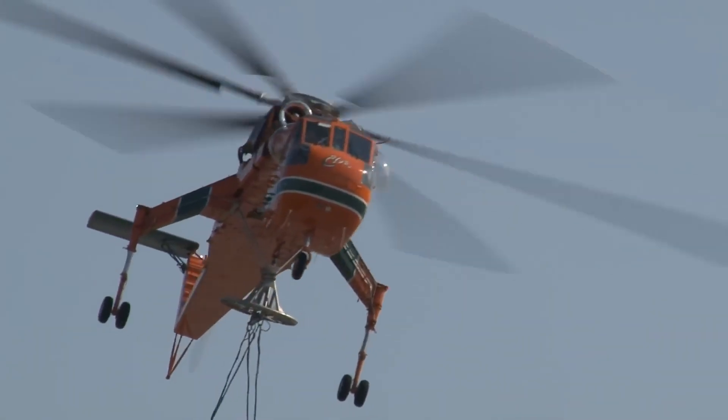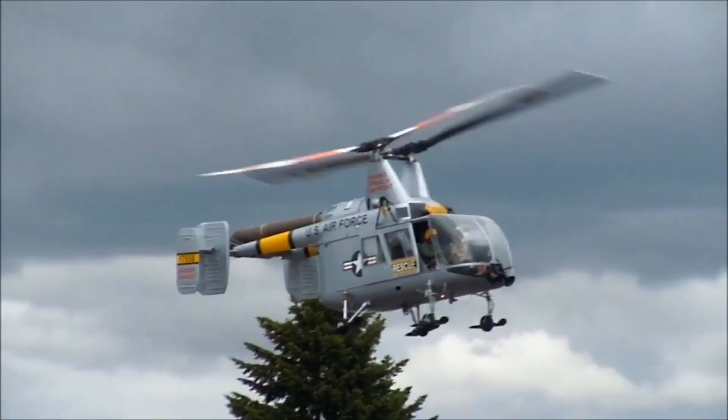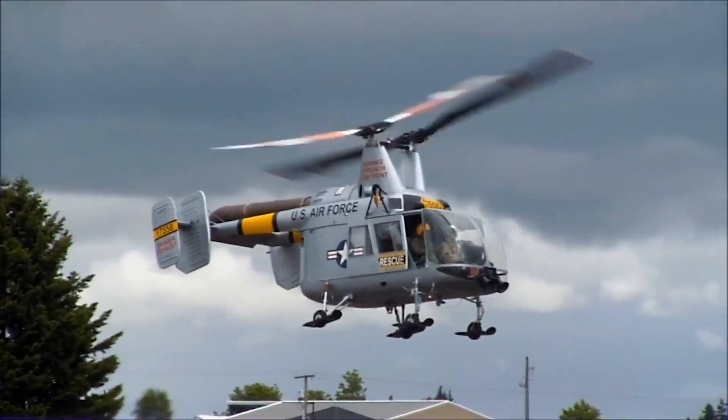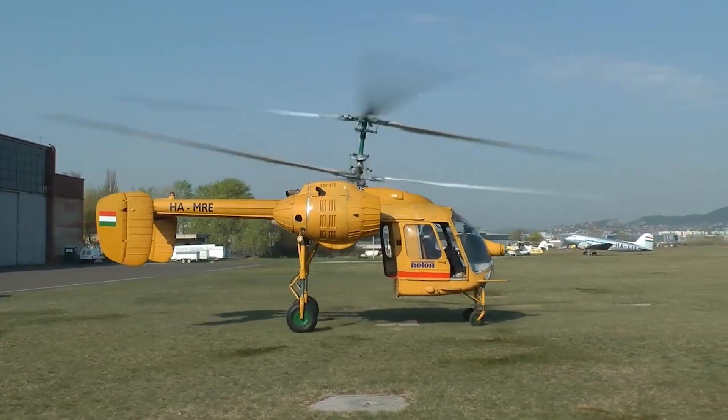Helicopter engineers have pushed boundaries with some truly unconventional designs, each born from the pursuit of greater lift, agility or speed. With that spirit of innovation in mind, here are some of the weirdest helicopters still in service.